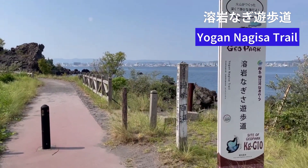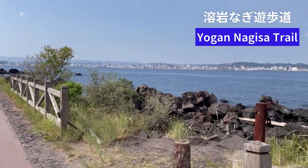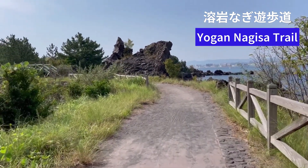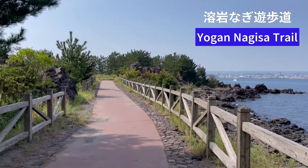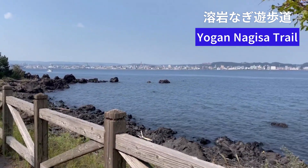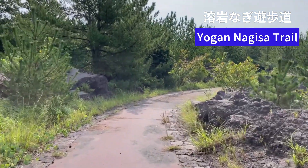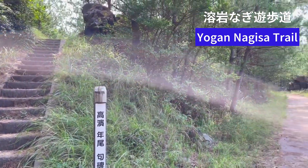I'm at the entrance to Yogan Nagisa Trail — 'yogan' means lava. This is a trail spanning approximately 3 kilometers, connecting from the entrance to the Karasujima observation point. Carved atop the lava fields, this walking course has been selected as one of Japan's top 100 walking paths. You can enjoy views of Kagoshima City from here. The trail is flat and easy to walk, making it enjoyable and accessible for everyone, though you can also choose to challenge the steps if you want.